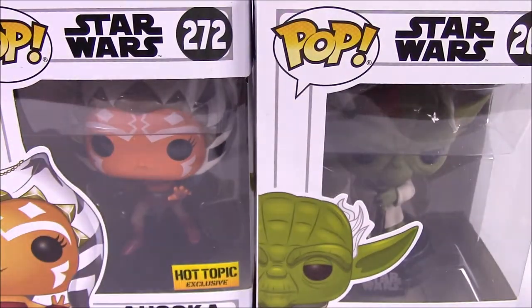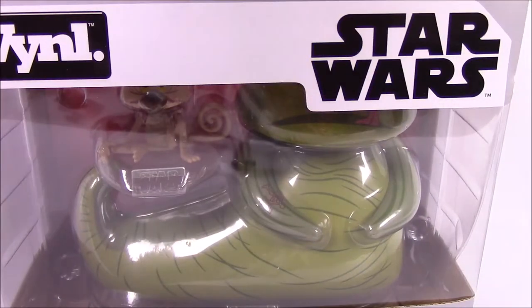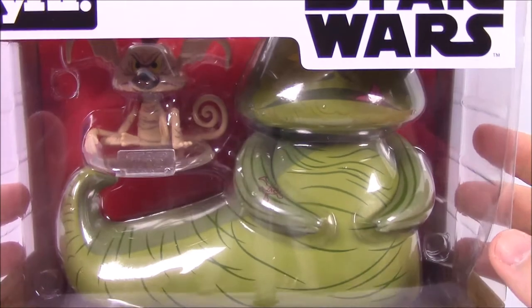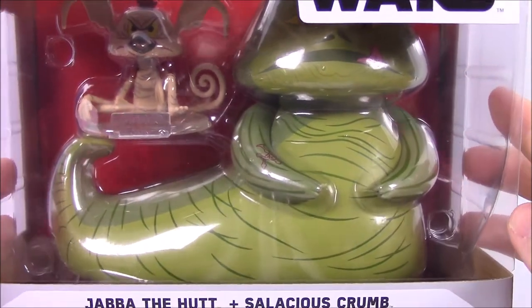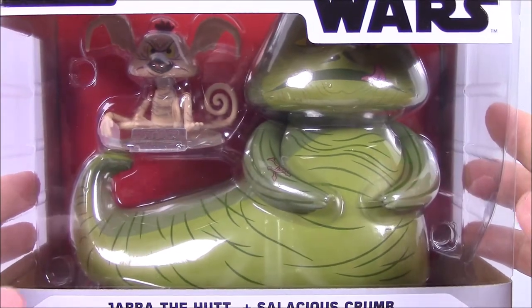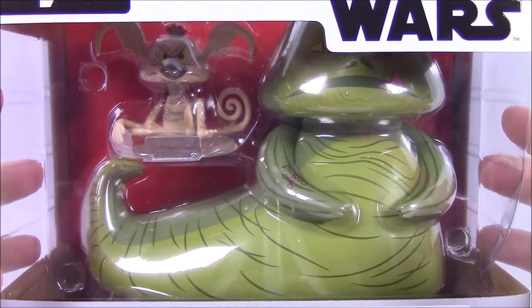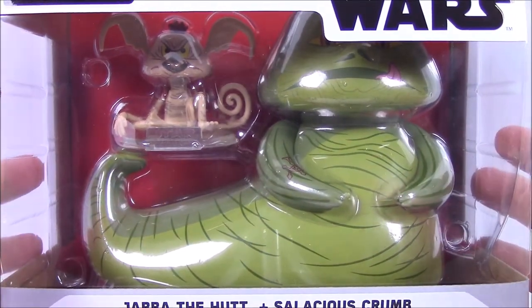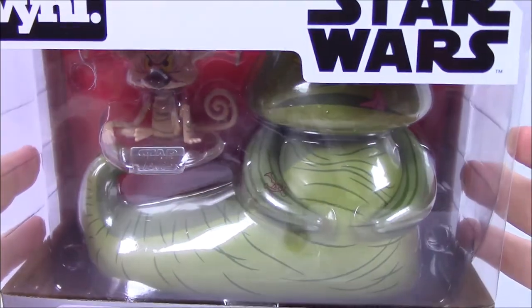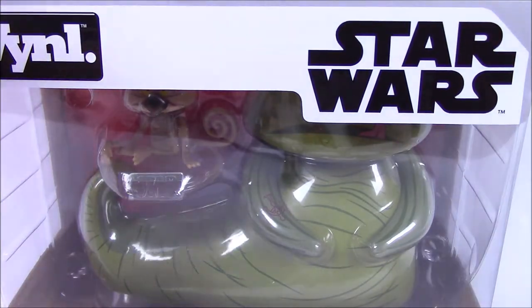Then another new set we have is the new vinyl figures. I really like these vinyl things, and it's cool they're finally coming out with Star Wars ones. I got Jabba the Hutt and Salacious Crumb, which is really cool — I forgot this was even coming out and just saw it on the shelf at a GameStop.